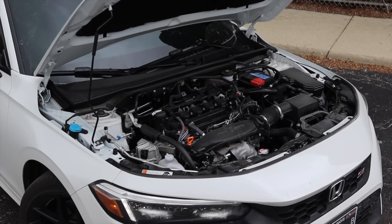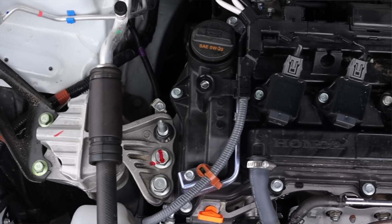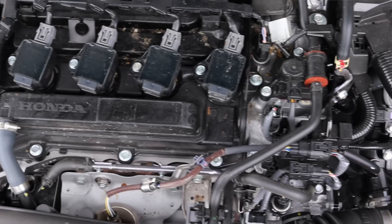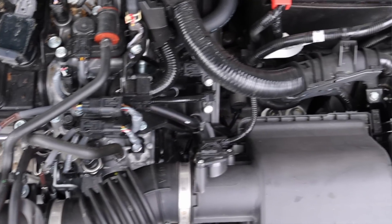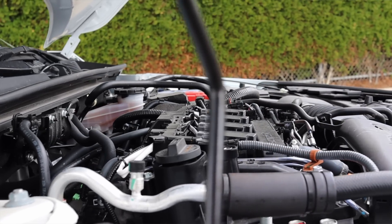Honda uses this engine in a lot of different applications — we've seen it in the CR-V, the regular Civic, and the Accord. However, they've tweaked and tuned this engine to give it 200 horsepower, so let's see if it's worth it.